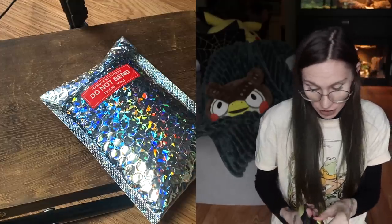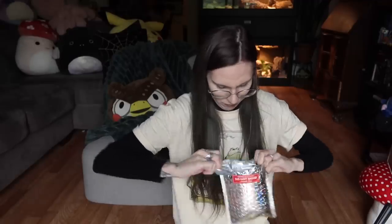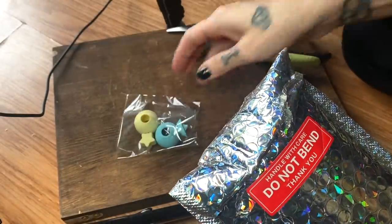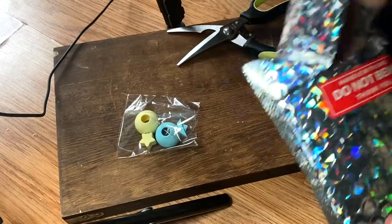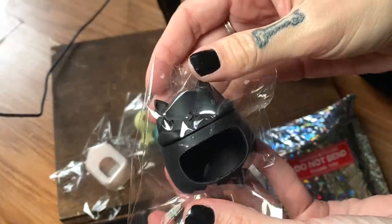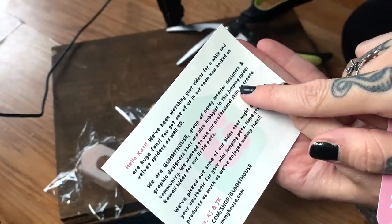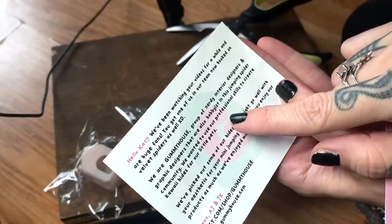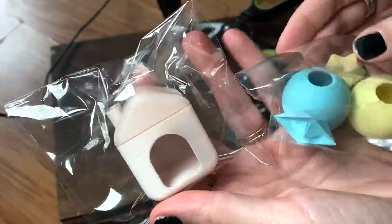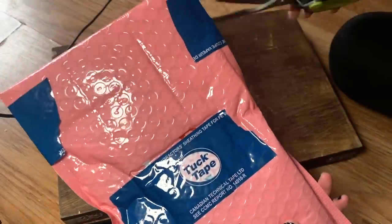First up, we have a shiny package — we're going to open the shiny one first because it's shiny. Oh my goodness, they're little jumping spider hides! This is literally the cutest thing. 'We are Gummy House, a group of nerdy interior designers and graphic designers that are also hobbyists in this jumping spider community.' They have an Instagram, Etsy website, and they even have magnets. This is amazing — thank you so much. This one came all the way from Canada.